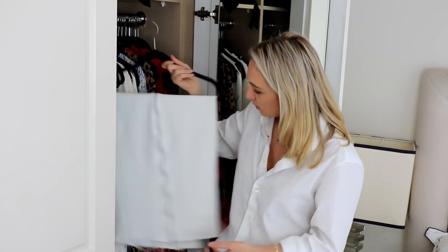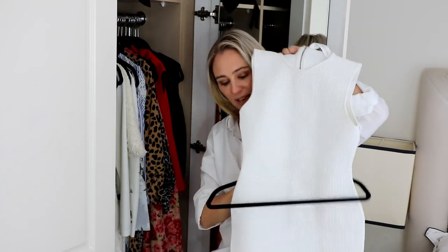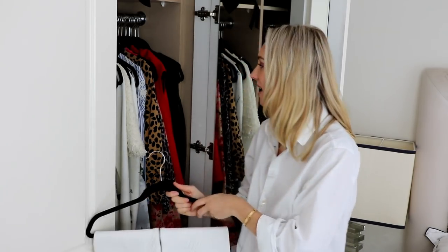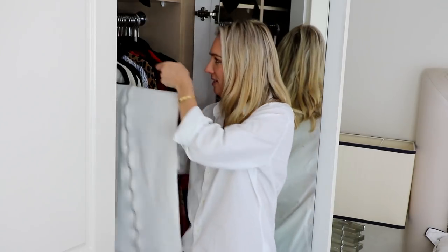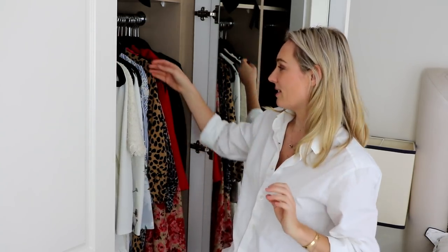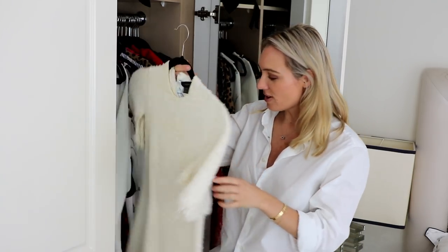This is a Victoria Beckham dress I bought secondhand — really classic, really comfortable. I've worn it to the races, on Channel 9, and for photo shoots. It's a great piece I bought for a fraction of the full retail price.